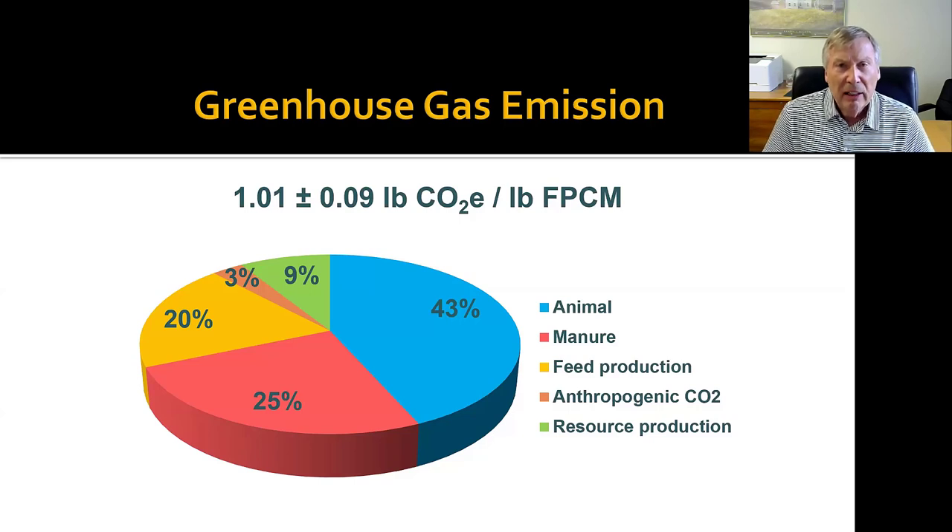To summarize what we found from this national assessment of current dairy farms: the carbon footprint of the milk being produced is around one pound of CO2 equivalent emitted per pound of fat and protein corrected milk. This is the average across all farms and all milk produced in the United States. The pie chart breakdown shows the major contribution is from the animal — the enteric emissions. Manure can also be a major component. Then we have feed production, which is primarily nitrous oxide, and anthropogenic CO2 from burning fossil fuels and decomposition of lime and urea, which is pretty minor but is a component.